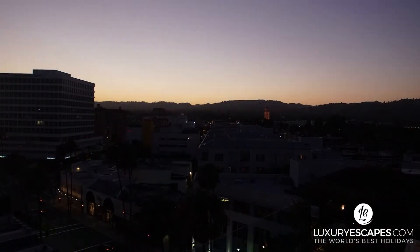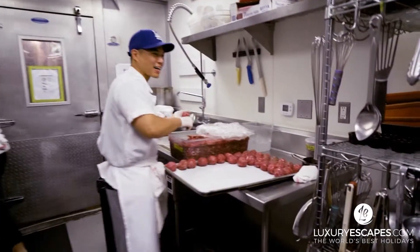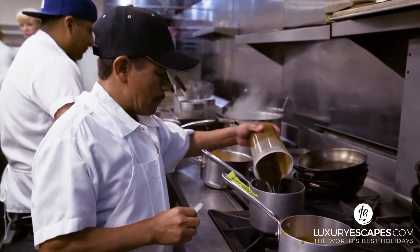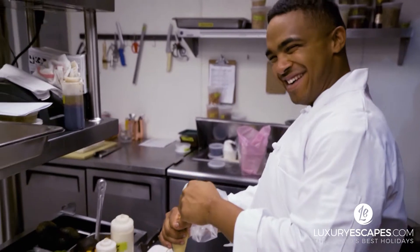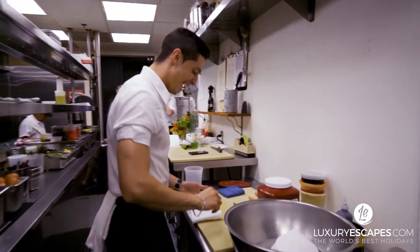Aussies are also making their mark on the food front. Although Alison Trent has been working in LA for a while, she's only recently opened the fabulous Isabel and already it's one of the most popular spots on the west side.